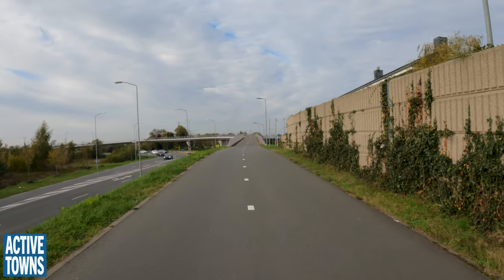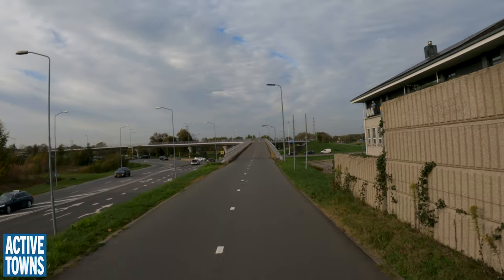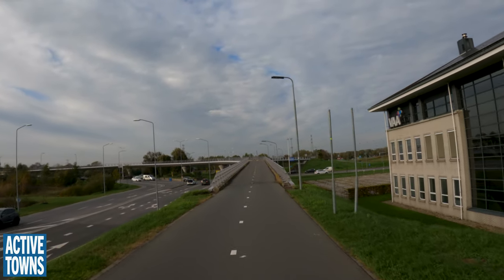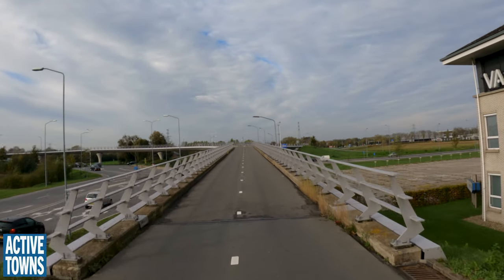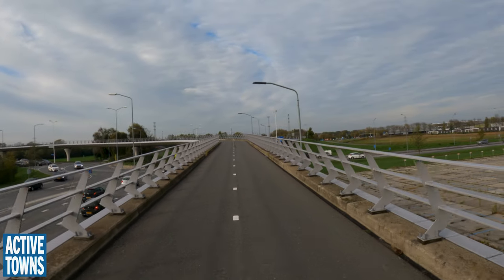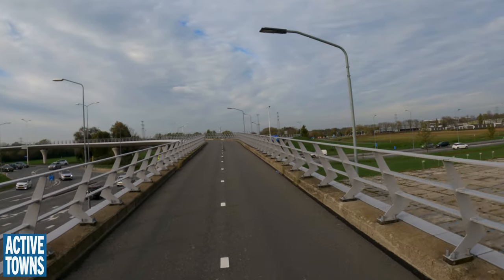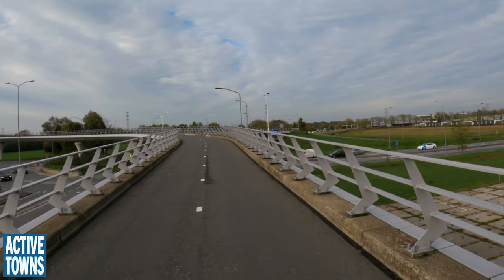Here we have a flyover over a turbo roundabout, because you don't want to mix a turbo roundabout with level crossings. We are very impressed that you can illegally modify your exhaust to sound so impressive.